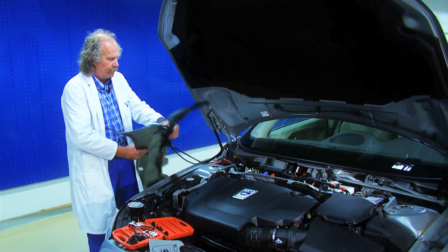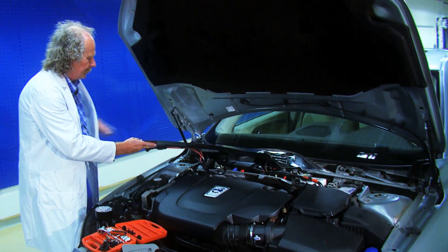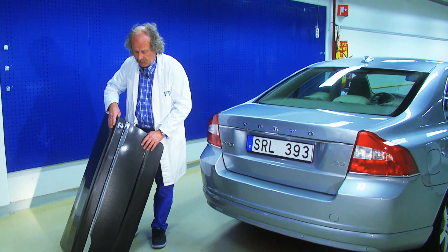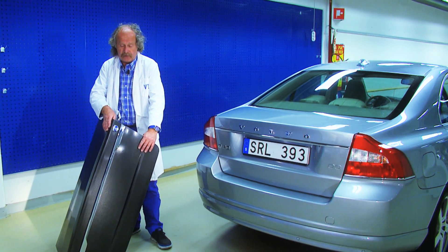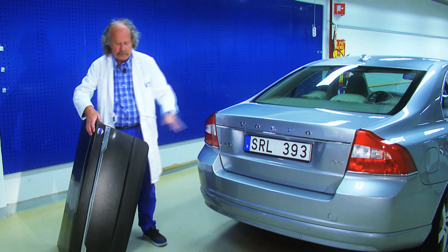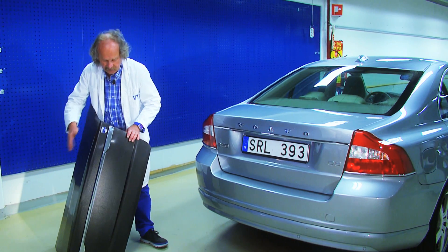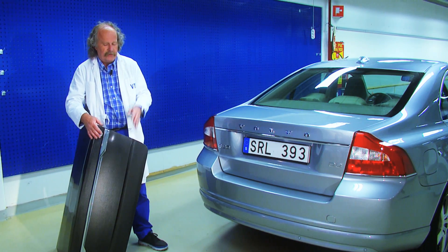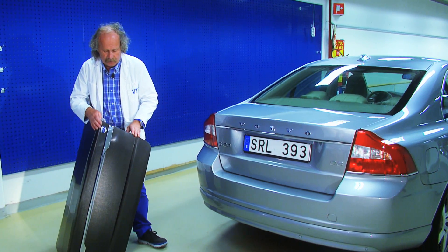The power is in fact enough to supply all the electrical functions in the car's 12 volt system. This is a boot lid and it is also a super capacitor. That means you can replace this one, put this on, paint it in the colour you want, and you can't see any difference — other than that this one gives you also very high power.